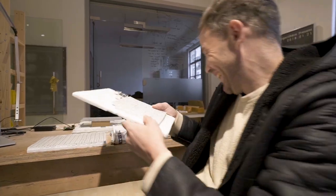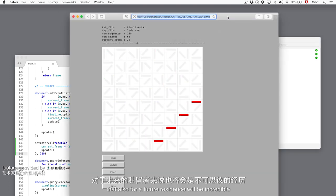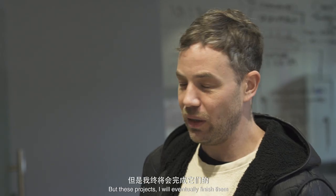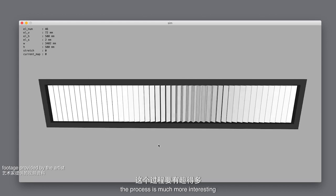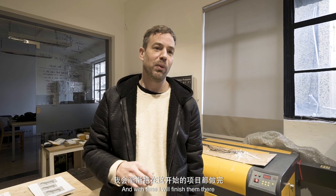Like for example this piece. For me it has been an amazing experience and I'm pretty sure that also for future residents it will be incredible. During this residency I started five projects and I finished none. But these projects I will eventually finish. It's part of a process — the result is not so important, the process is much more interesting. So I will bring home the experience, the parts and the new knowledge as well, and with time I will finish them there.